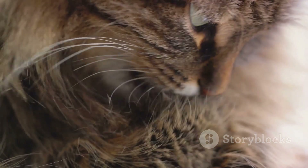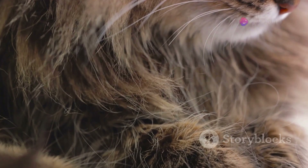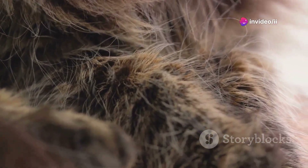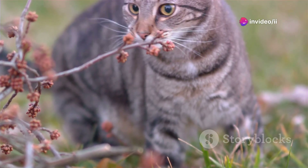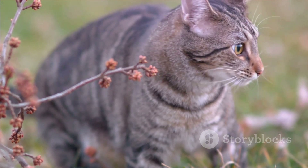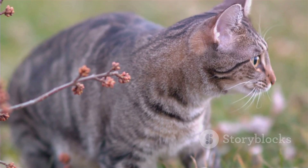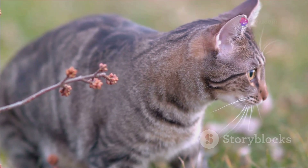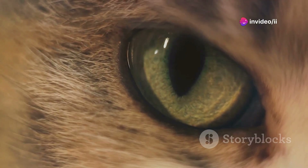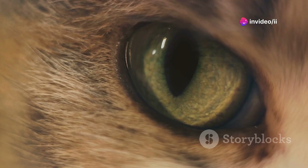However, cats have a special reflective layer behind their retinas called the tapetum lucidum. This mirror-like structure reflects light that passes through the retina back into their eyes, enhancing their night vision even further. When light hits this layer, it's also what causes their eyes to glow in the dark. The positioning and structure of their eyes give cats a wide field of view, covering about 200 degrees.